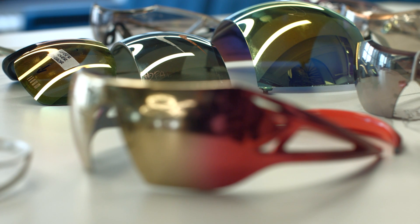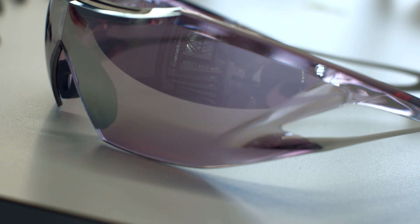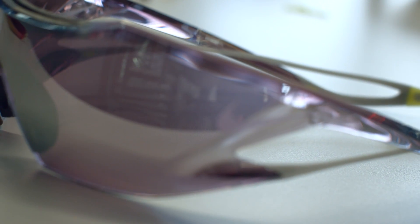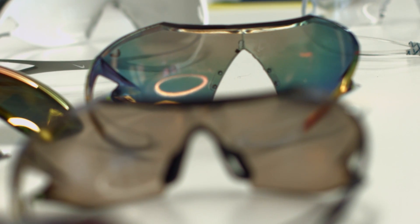We're setting out to change how people wear eye protection and what it does for them. One of the biggest breakthroughs that we had was this unibody lens. It's actually lighter weight than typical plastics, and it also offers really great optical clarity.